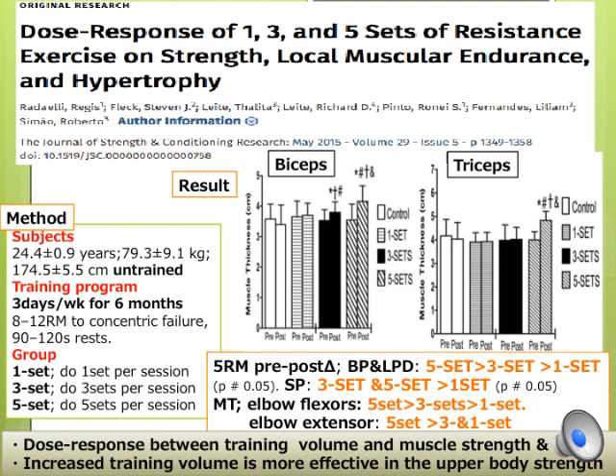However, weekly total sets for legs for each group were 9, 27, and 45 sets because of 3 different leg exercises. On the other hand, weekly total sets for biceps and triceps were 6, 18, and 30 sets for each group because of bench press and triceps extension, and lat pull-down and biceps curl contributing to each muscle. So weekly sets per muscle — especially legs — are pretty high.